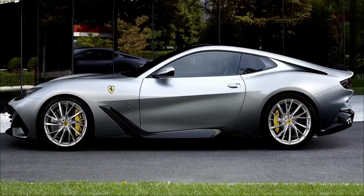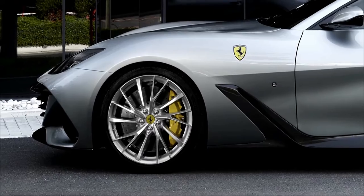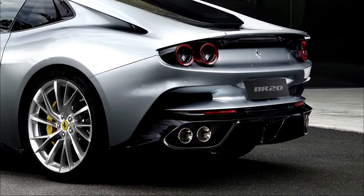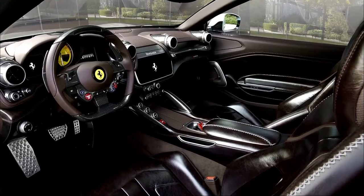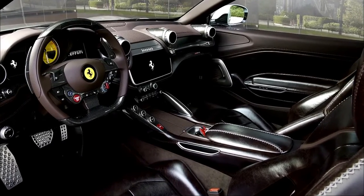It's not all about the derriere and the reworked roofline, as Ferrari has also made changes at the front where the BR20 gets a bespoke set of headlights mounted lower to make the hood seem even more imposing. In addition, the grille has new horizontal slats and the car rides on a set of 20-inch wheels with a diamond finish you won't find on any other Ferrari.